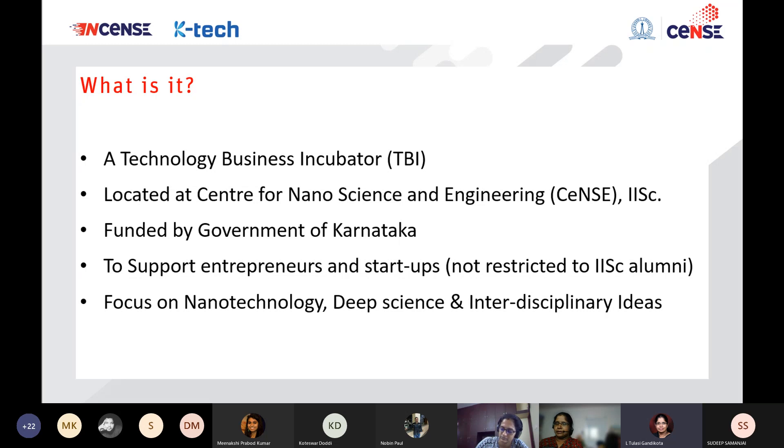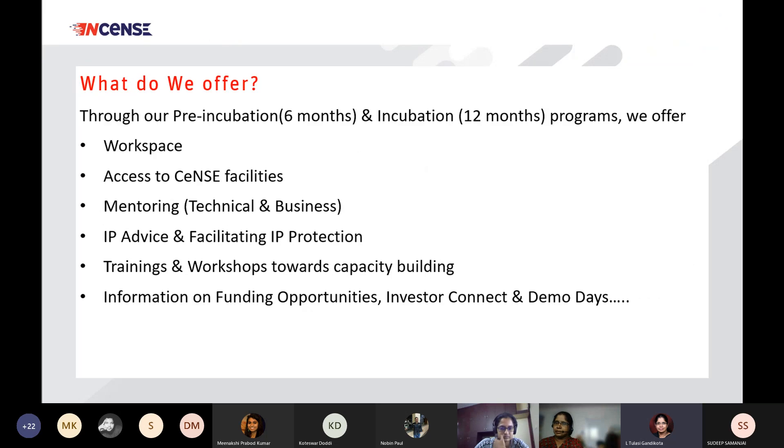We are funded by the government of Karnataka and our goal is to support entrepreneurs and startups. This is not restricted to IISC alumni. Our focus is in nanotechnology, deep science, and interdisciplinary ideas. Like most incubators, we offer workspace access to the Incense facilities, which is something unique to us.